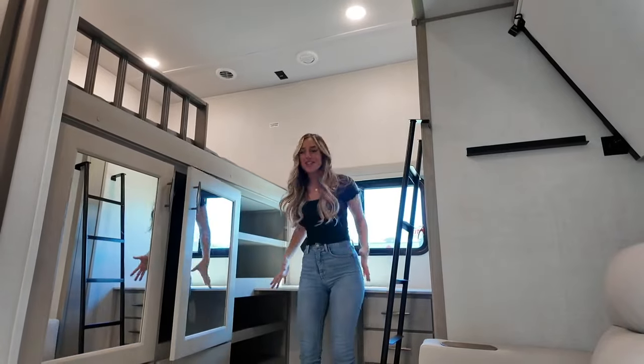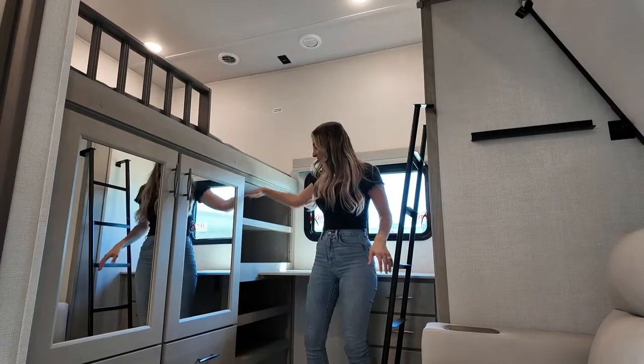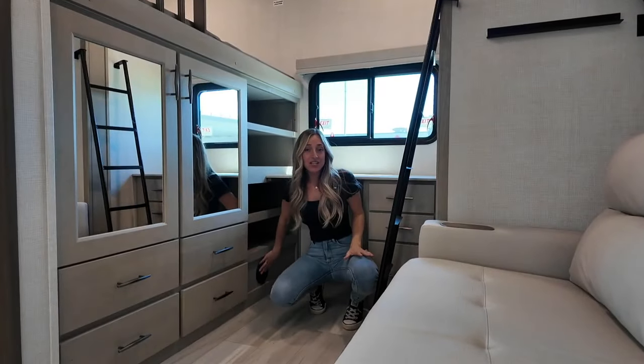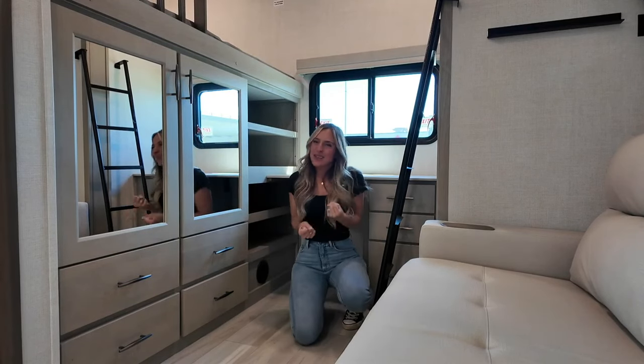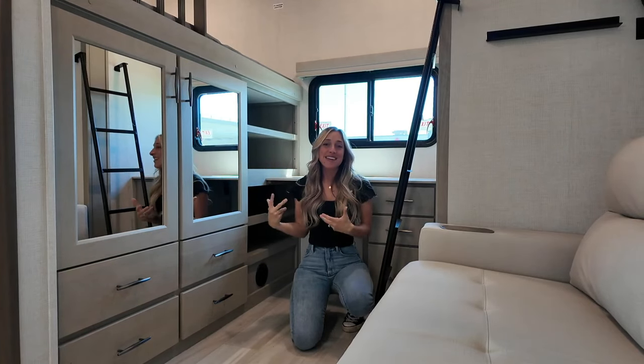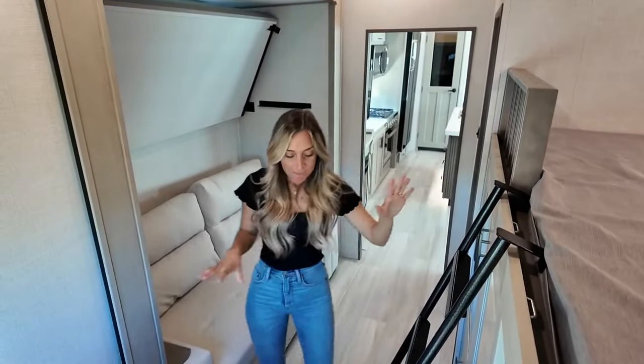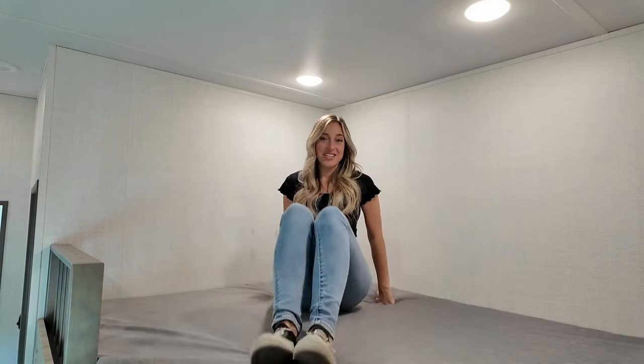Soft close cabinets — what else could you expect? They've also added these deep shelves all the way down to the bottom, and right down here is where you've got a furnace outlet so whoever's in the bunkhouse can still be nice and cozy. We've also got AC ducts in the roof so the bunkhouse can stay nice and cool. I told you this bunk was huge — check out this space! It's amazing to be able to sit up as an adult in a loft space. Directly in front is where your TV location is as well.